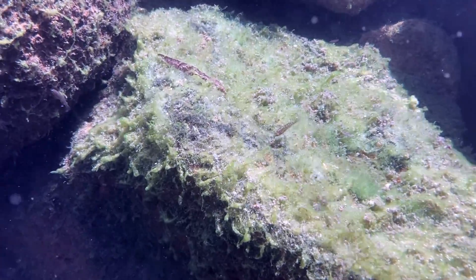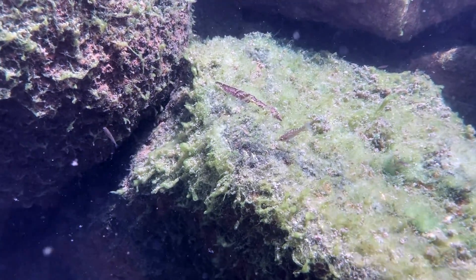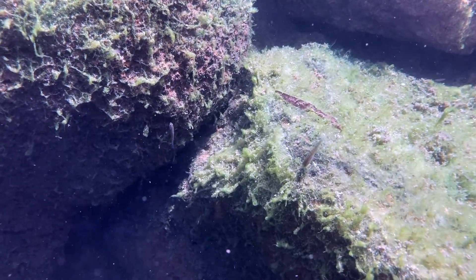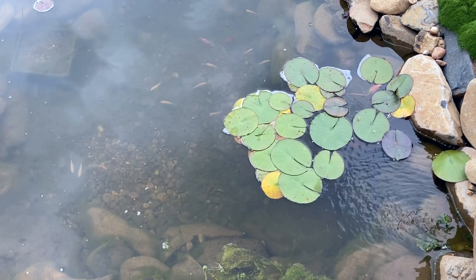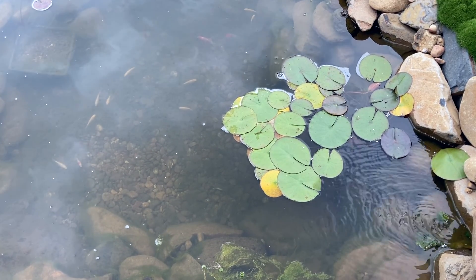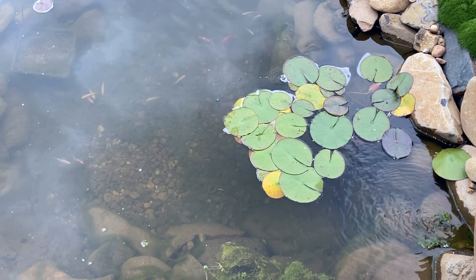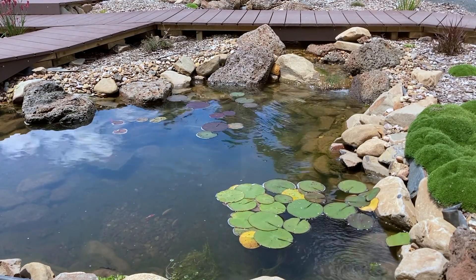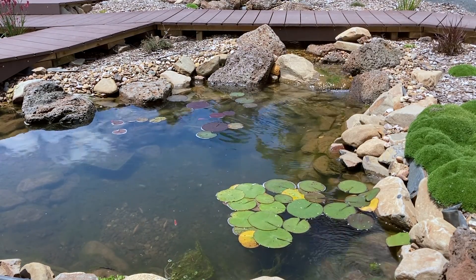It's important to remember algae is incredibly important to the ecosystem and we never want to fully eliminate it. It's a very important food source for small invertebrates, which are a food source for baby fish. The way I look at it is that the algae is simply pushing nutrients up the food chain.